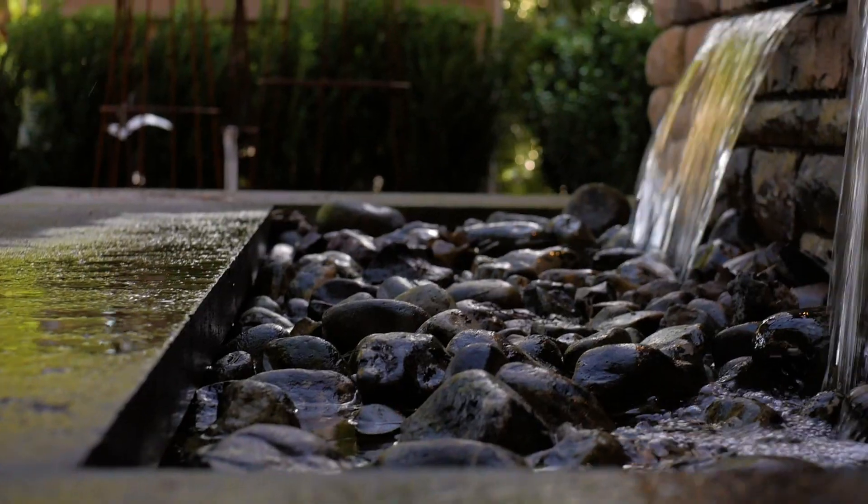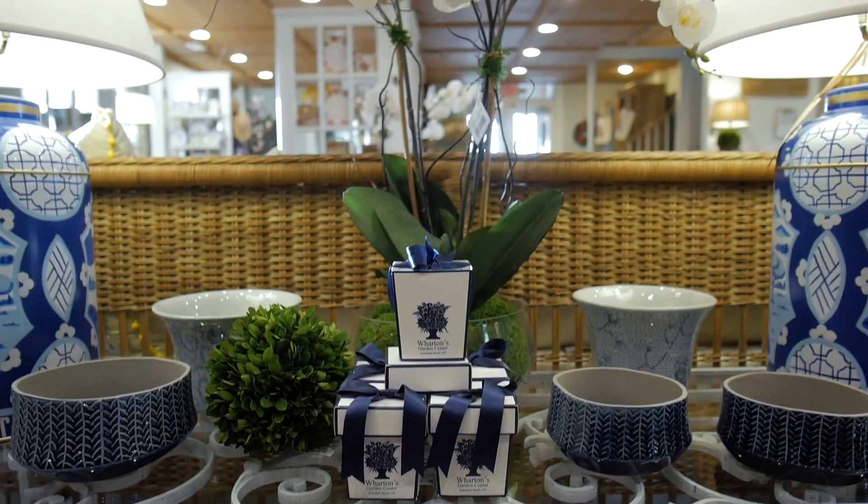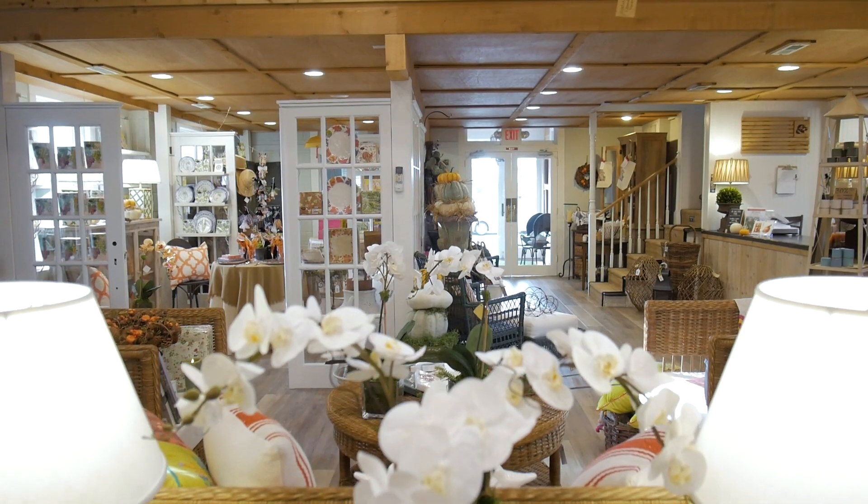Lauren, thank you so much. Wharton's is well known for their excellent selection of outdoor landscapes and plants, but here inside the gift shop you can find all types of great gifts, holiday decor and more. You should come check it out.